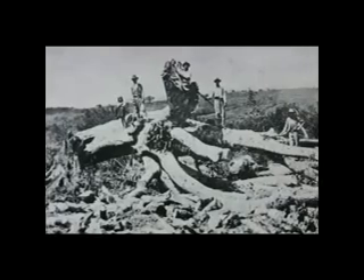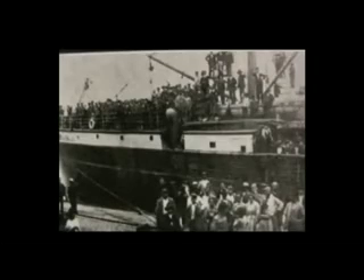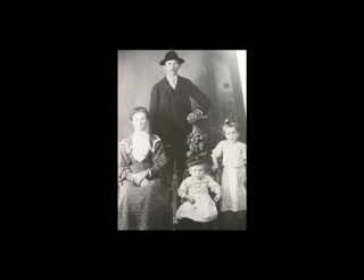A figueira, árvore que existiu na região central da colônia, foi considerada o maior símbolo deste núcleo e tornou-se lendária ao cumprir, nos primeiros tempos, a função de alojamento dos migrantes, que permaneciam sob a figueira, protegidos por panos, lenços e barracas,